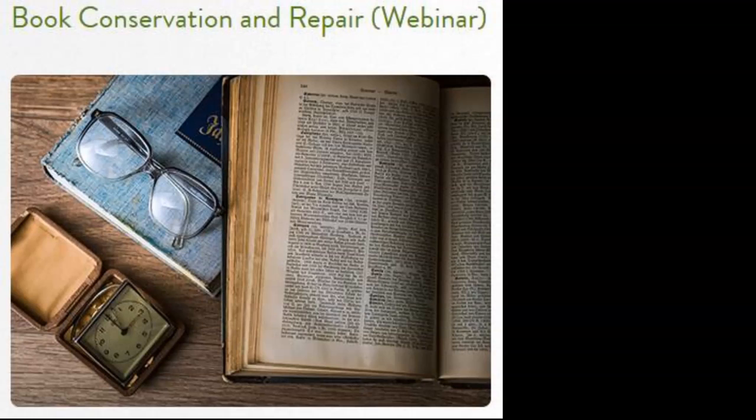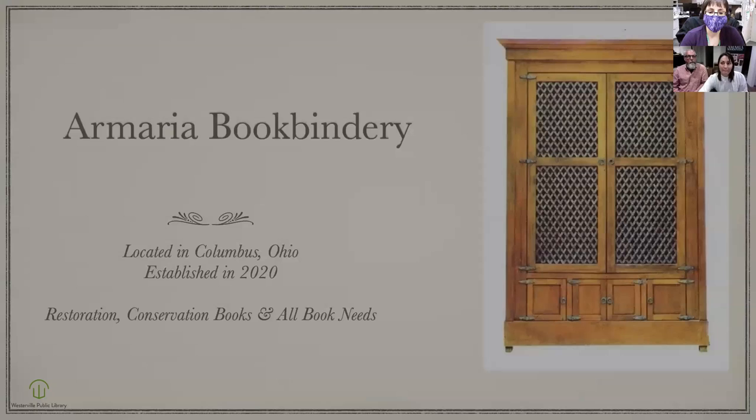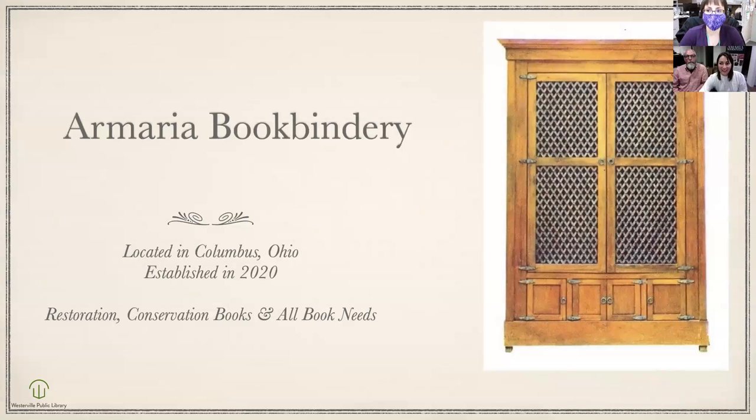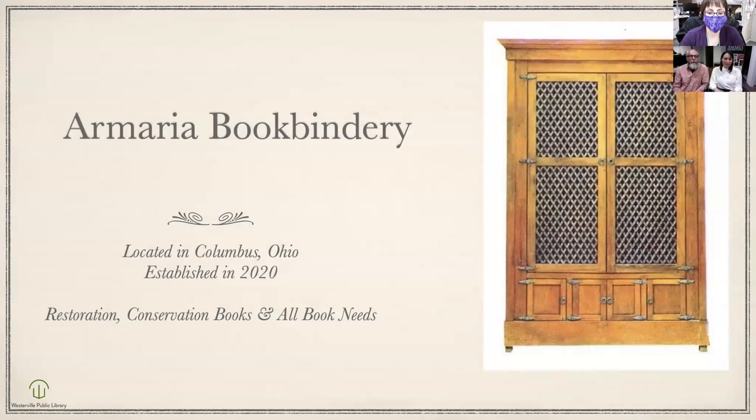I have a PowerPoint presentation we prepared, and I'm going to share my screen. We are Robin and Heather, and our company is Armoria Bookbindery. We are in Columbus, Ohio — located in Hilliard, because that's the closest reference point that gives people a good idea. We actually work out of our home. We have a basement studio, and it has expanded and it's going to expand even more.